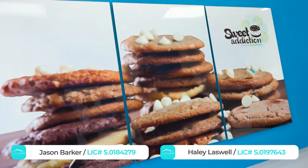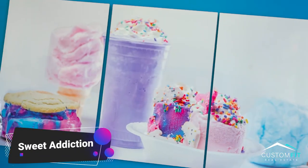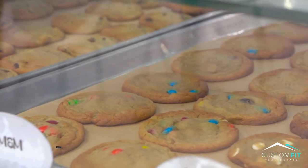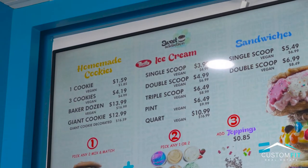We're here at Fort Apache at Sweet Addiction, where they're known for their famous ice cream sandwiches. They bake fresh cookies and you can get any ice cream — Thrifty's ice cream. I chose Snickerdoodle and white chocolate chip with cookie dough ice cream in between. So good.